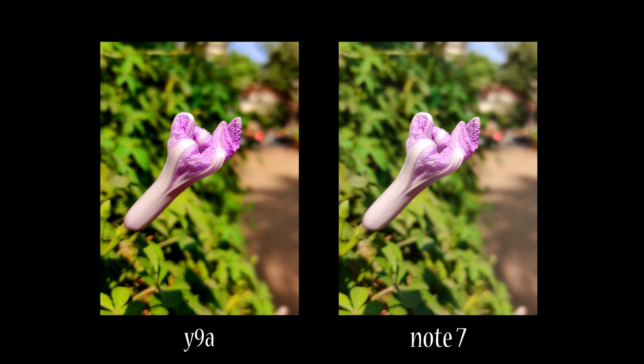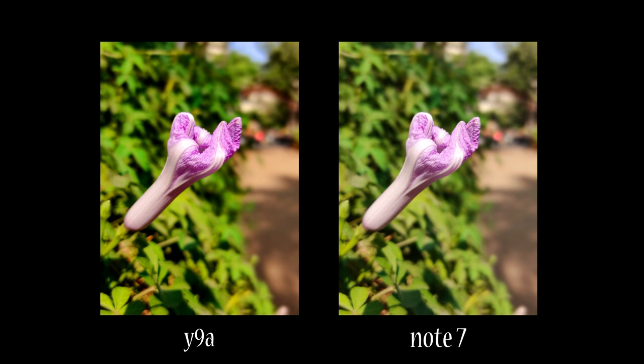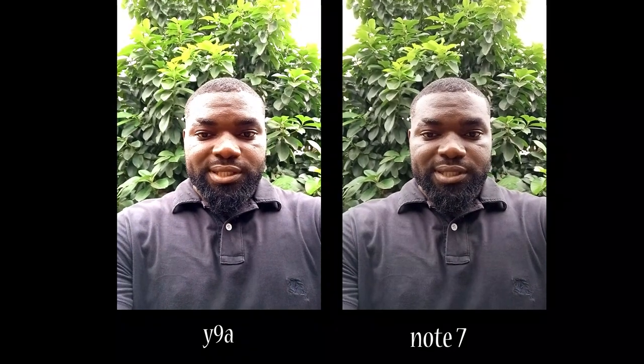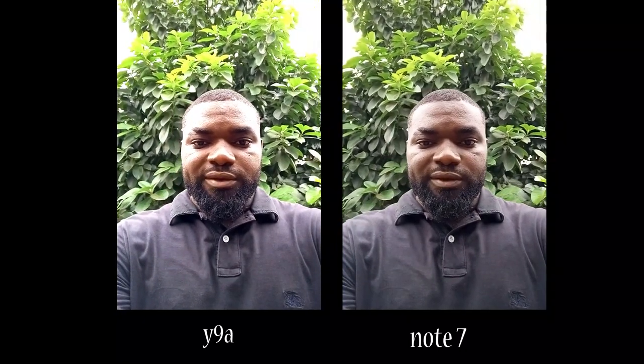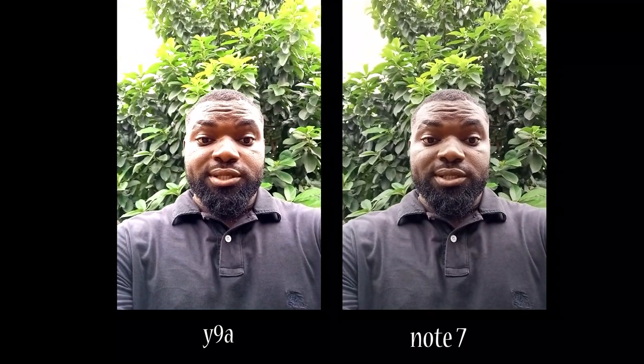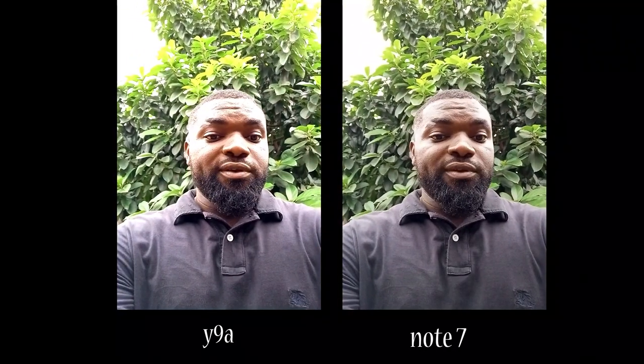Both devices share a 2 megapixel depth sensor and a 2 megapixel macro lens that complement their image qualities. On the front, the Huawei Y9A has a 16 megapixel camera, and the Infinix Note 7 also has a 16 megapixel front camera. Take a look at what both picture qualities look like — what do you think of the sound quality and picture quality from both devices?